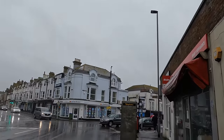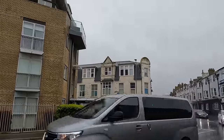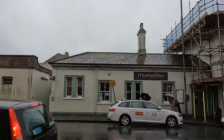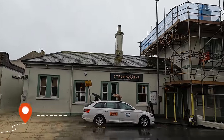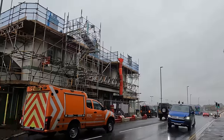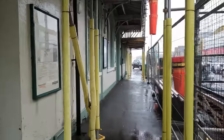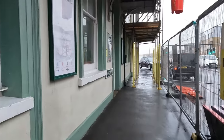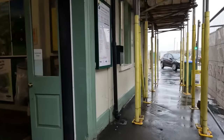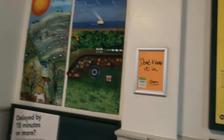Our journey today begins from a not so sunny Seaford as the adverse weather is really doing its best to dampen the mood. Nevertheless I'm really optimistic about today's journey. The building right in front of us with all the scaffolding is Seaford station, which was opened in June 1864 and was originally intended as a through station for a proposed extension to Eastbourne that failed to materialise. It now acts as the terminus for the Southern Seaford branch with all services terminating at Brighton via Lewes.